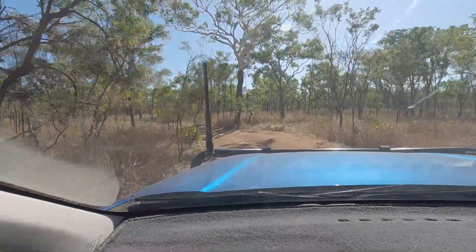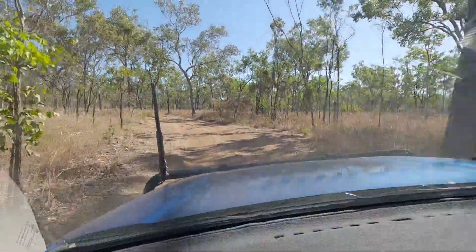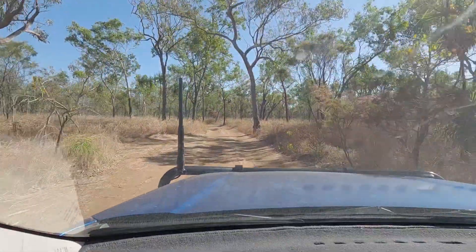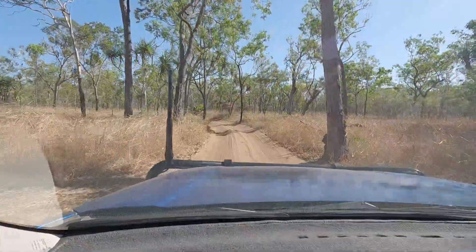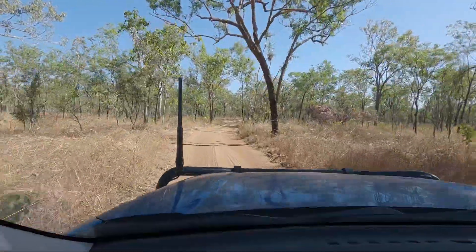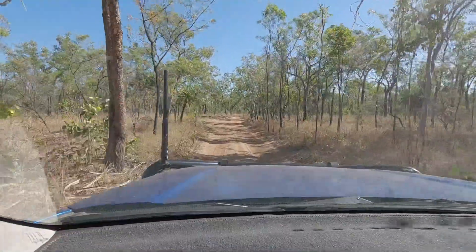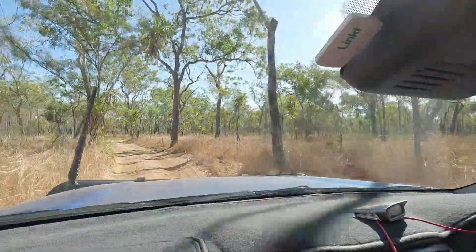Pretty good track so far Sonia, wouldn't you say? Yeah, no more difficult than Jim Jim really. Yeah, probably a bit easier than that — more like the one out to Twin Falls. I mean, I wouldn't do it in the Mazda, but it doesn't seem too outrageous so far. I was thinking you probably could do it in a two-wheel drive. It's just that bit of the road in that got quite bad before you got onto the track.